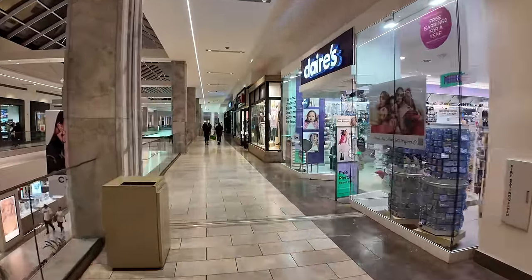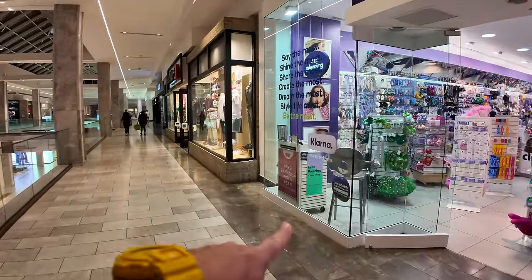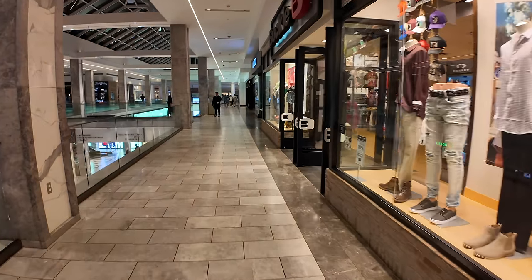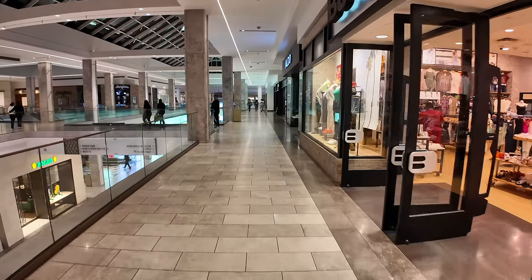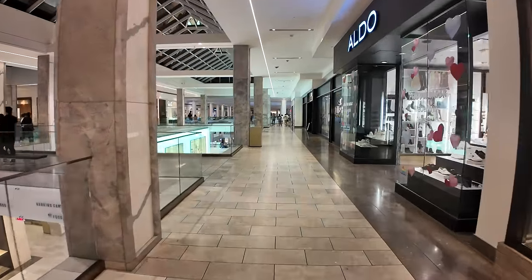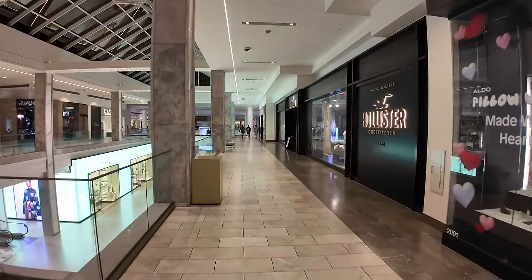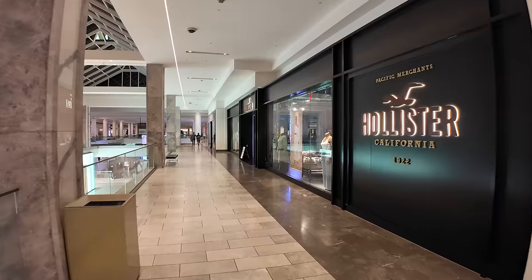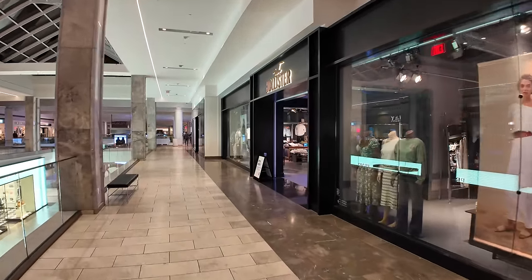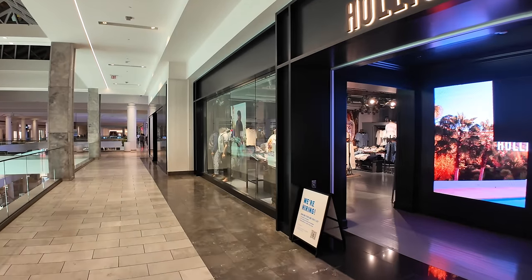Claire's is probably where many teenage girls go to get their ears pierced for the first time. They had a sign that said free earrings for a year — I assume if you pay to get your ears pierced, you get your free earrings for a year. Hollister is a famous surf-inspired clothing store from the world of Abercrombie and Fitch. Hollister is actually a town in California.